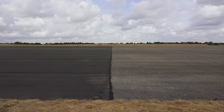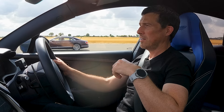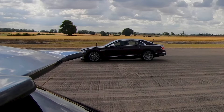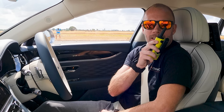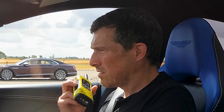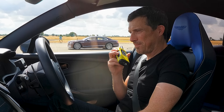Brake test from 100 mph — both cars hit the brakes simultaneously at the line. Both big heavy cars stop really well, but the Bentley stops about half a car length shorter. There was a lot of ABS at the start that then sorted itself out, releasing and braking more efficiently.